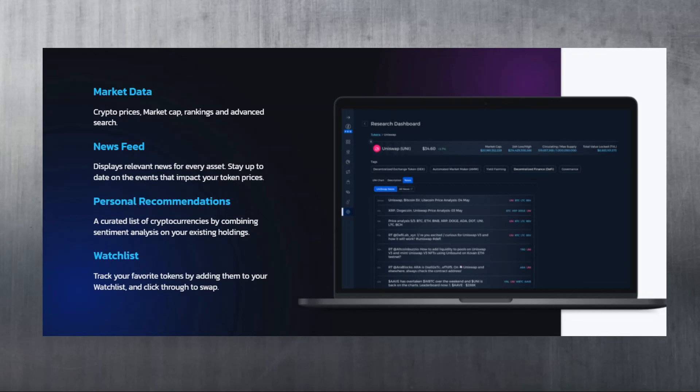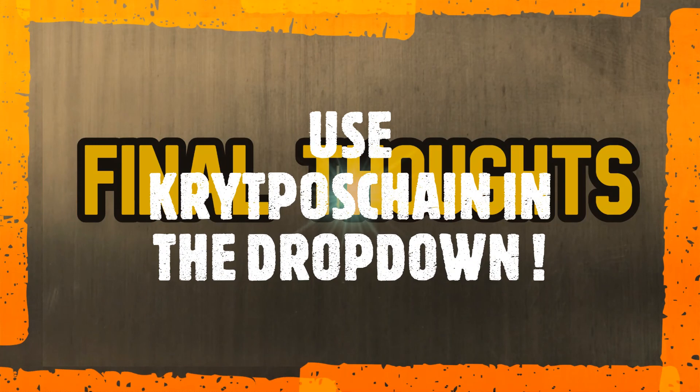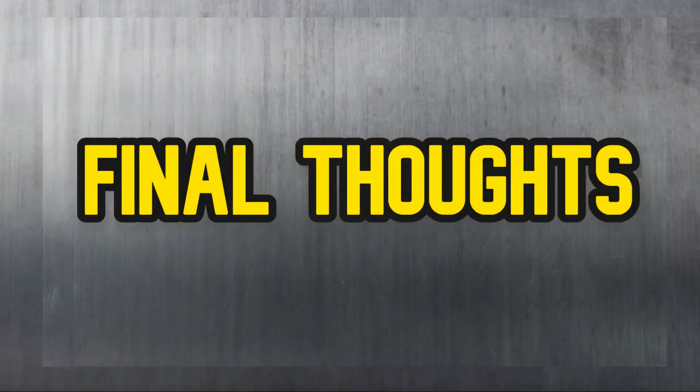If you wish to use KeyFi Pro, you should join their whitelist. You will receive an immediate confirmation email which will allow you to participate in a new 1,000 KeyFi token giveaway. Just make sure to use my channel name, CryptosRChain, in the dropdown list from their confirmation email.